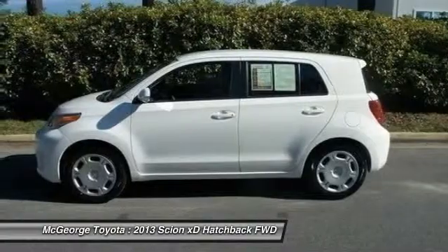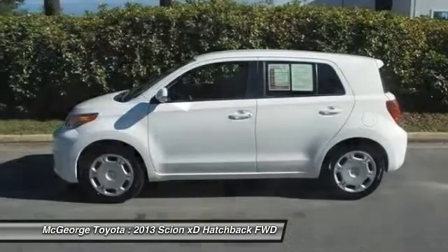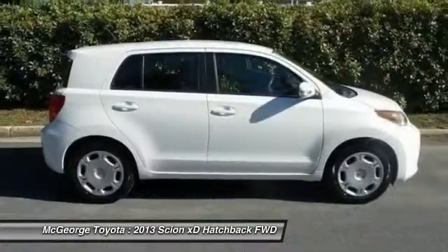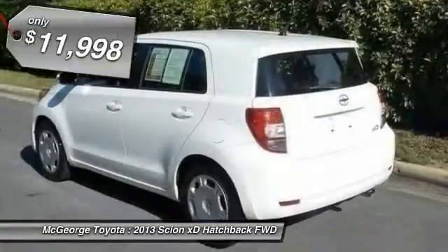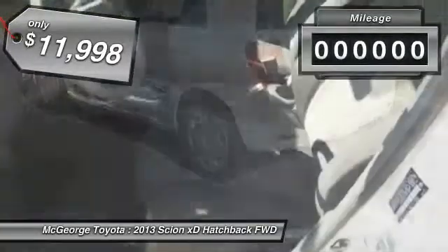In government crash tests, the 2010 XD earns a perfect five stars in side crashes and four stars in frontal crash and rollover resistance tests, and is priced below $15,000.